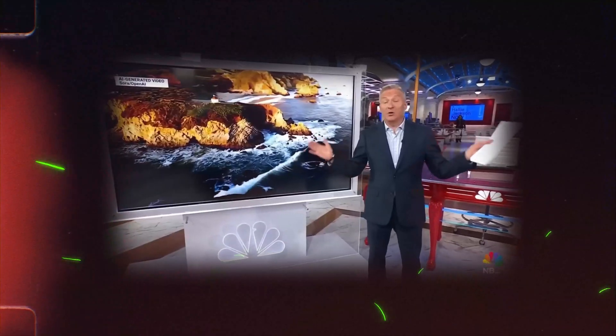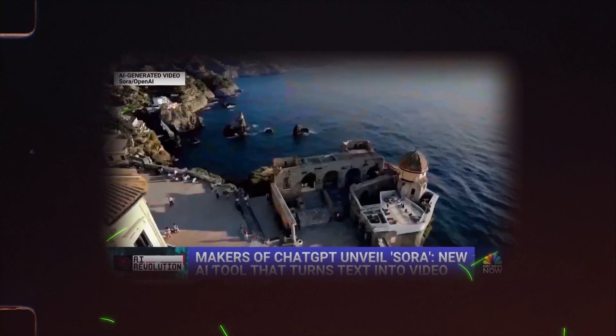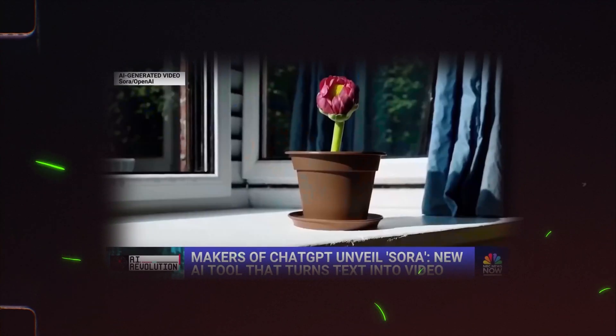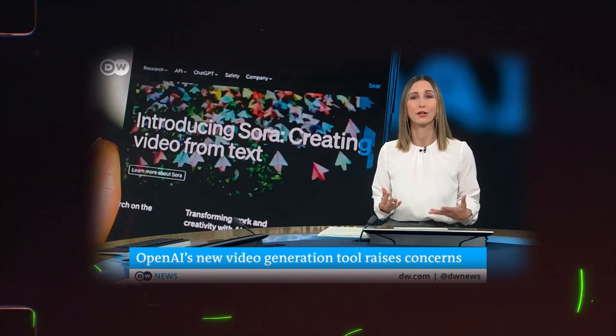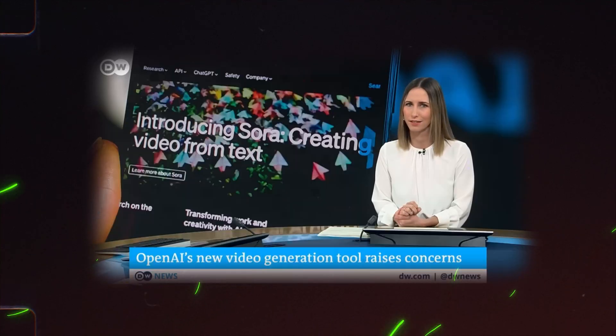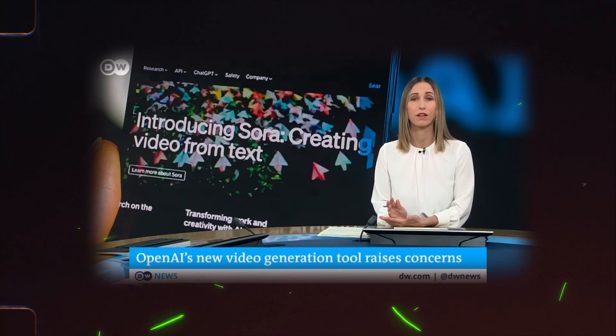Imagine telling a computer to make a video about something, and it actually does. It's a beautiful drone shot — except it's not real. Really impressive. It's from a new tool just announced: OpenAI's Sora. It can create realistic-looking videos based on a simple text prompt. There are concerns about what Sora could unleash. This is not like any other text-to-video generator out there — this is something more powerful.